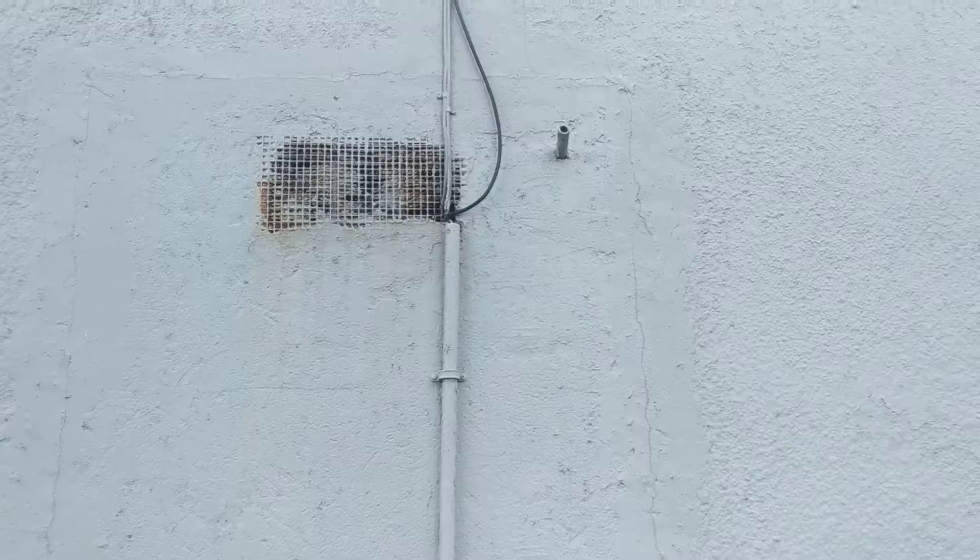We have a screen at the rear portion of the structure as well, which has been breached, and this also could be considered a direct water entry point.